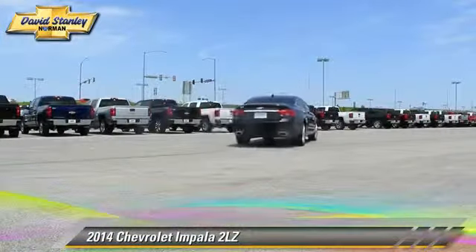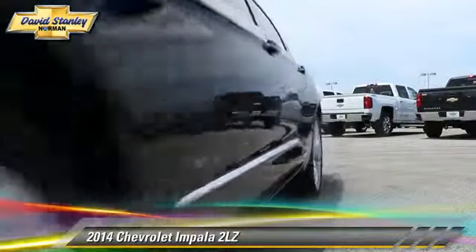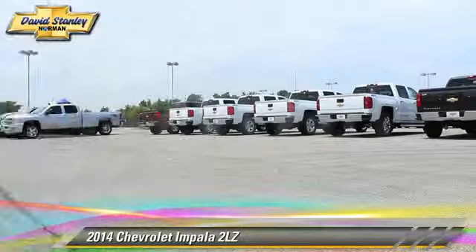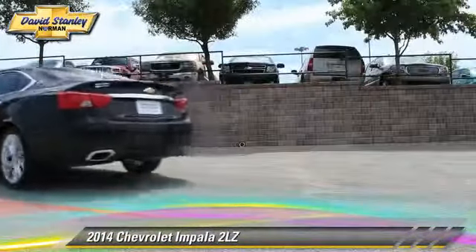Chevrolet Impala, powered by a 3.6-liter V6 engine with a 6-speed automatic transmission. This vehicle, with fewer than 5,000 miles on the odometer, is well equipped.